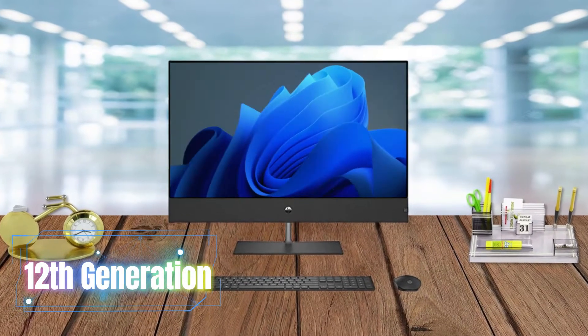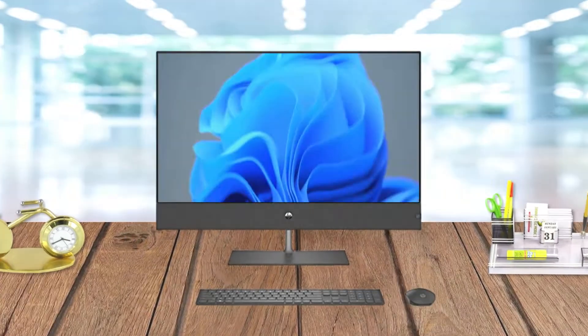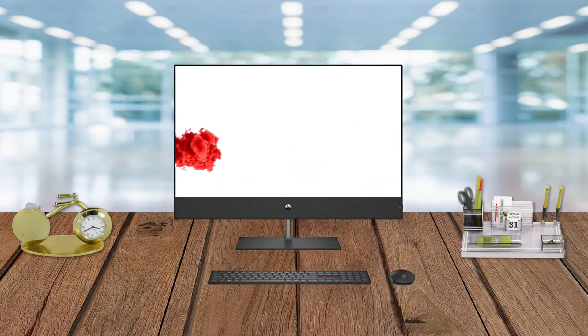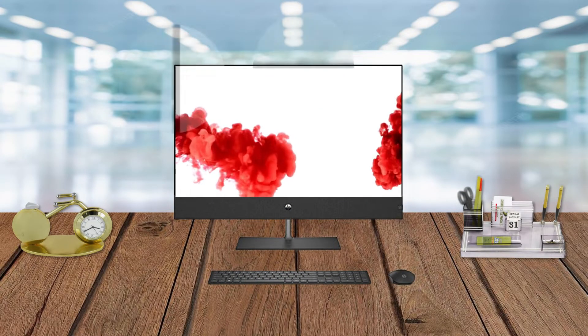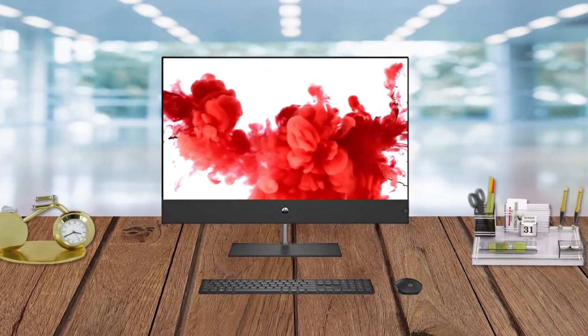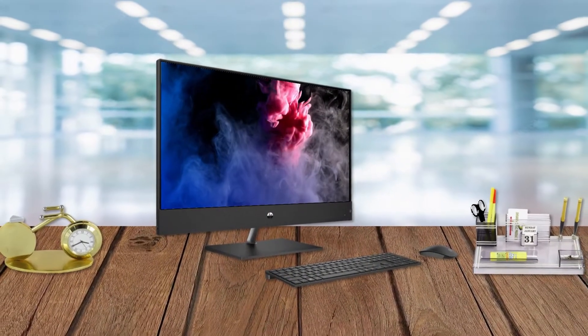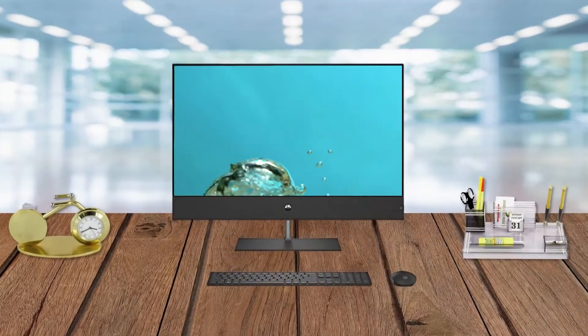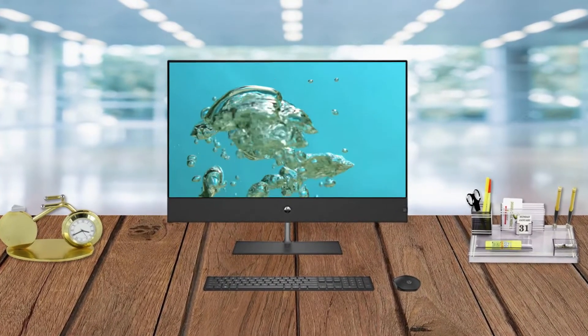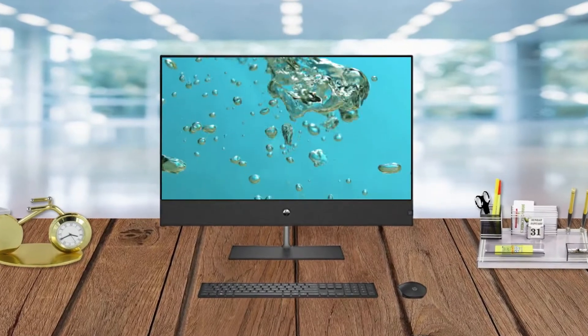The HP 12th generation all-in-one blends the power of a desktop with the beauty of a modern display. Powered by an Intel processor, bring the cinema to you with a three-sided micro-edge full HD display and dual speakers. HP Wide Vision 1080p full HD IR privacy camera with integrated dual-array digital microphone. This AO design includes sustainable materials and is designed to keep your space clutter-free with thoughtfully placed ports.